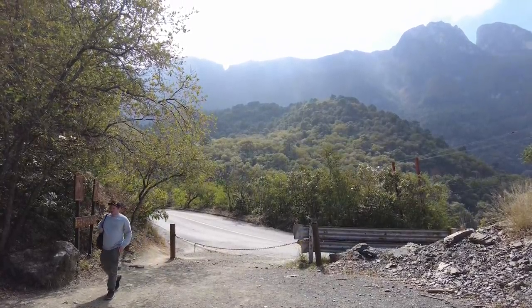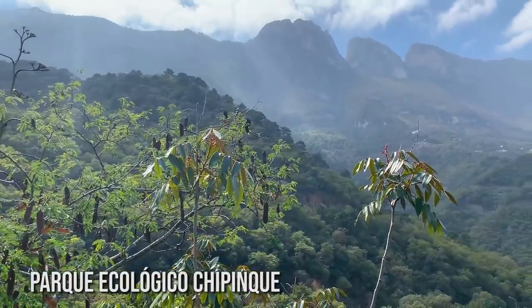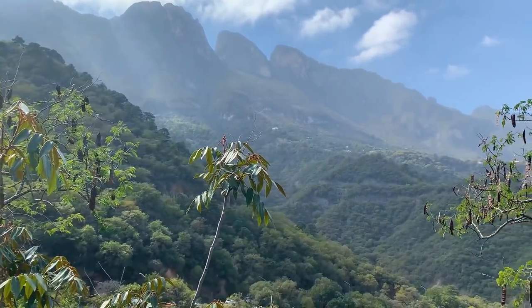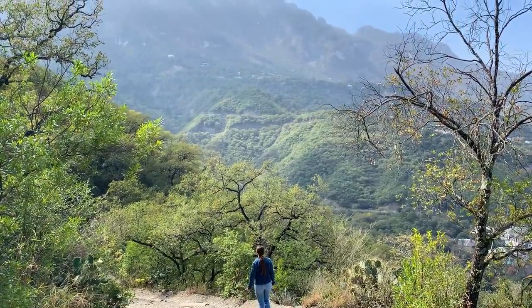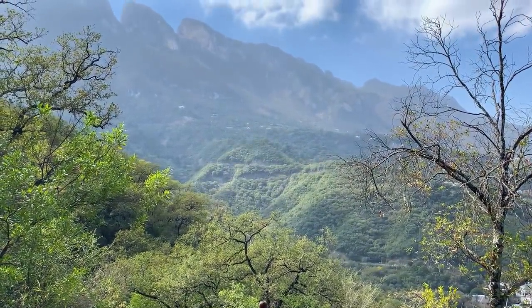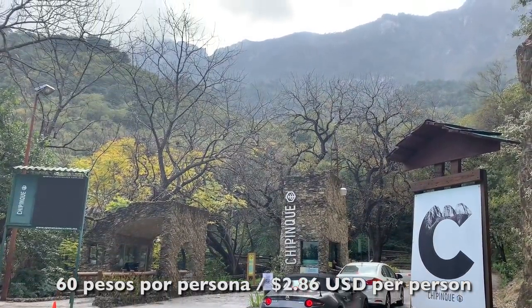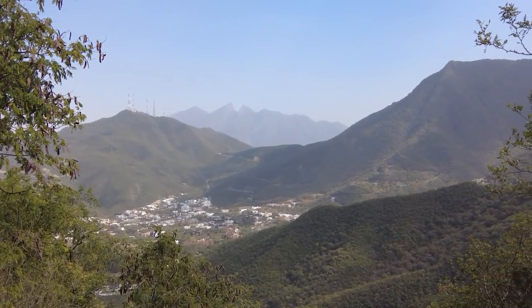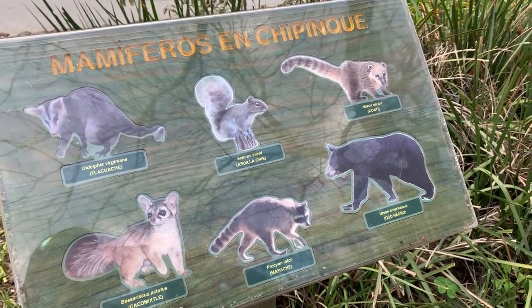I think Monterrey has to be the best big city in Mexico for hiking. The amount of hiking options here is incomprehensible. Right now we're at Chipinque and this place is so lush and green and beautiful. We paid 60 pesos a person to get in, which isn't bad at all. From here you can see Cerro de la Silla — Saddle Mountain — which is another great hike in the city that a lot of people recommend.